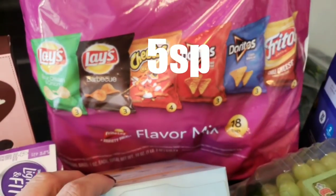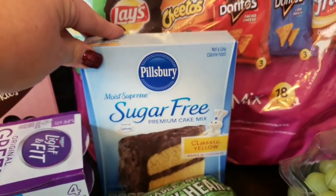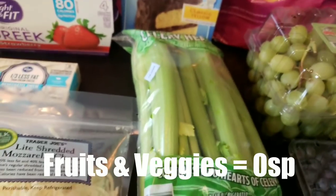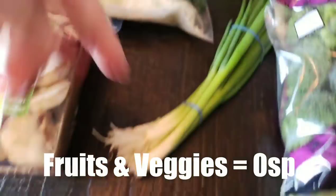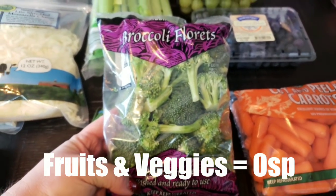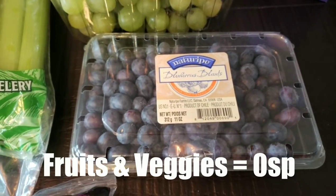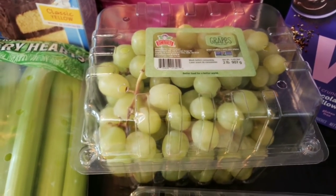I grabbed a big pack of chips for my husband's lunches — we can have them too but need to be mindful of the points. I picked up a box of sugar-free yellow cake mix for my Valentine's red velvet cake recipe. I grabbed some celery hearts to dip in the spinach and kale dip and ranch dressing, green onions for several recipes and salads, broccoli florets for a side and snacks, and baby carrots to dip in the Greek yogurt dip or ranch dressing. My fruits include blueberries and a big container of green grapes from Trader Joe's.